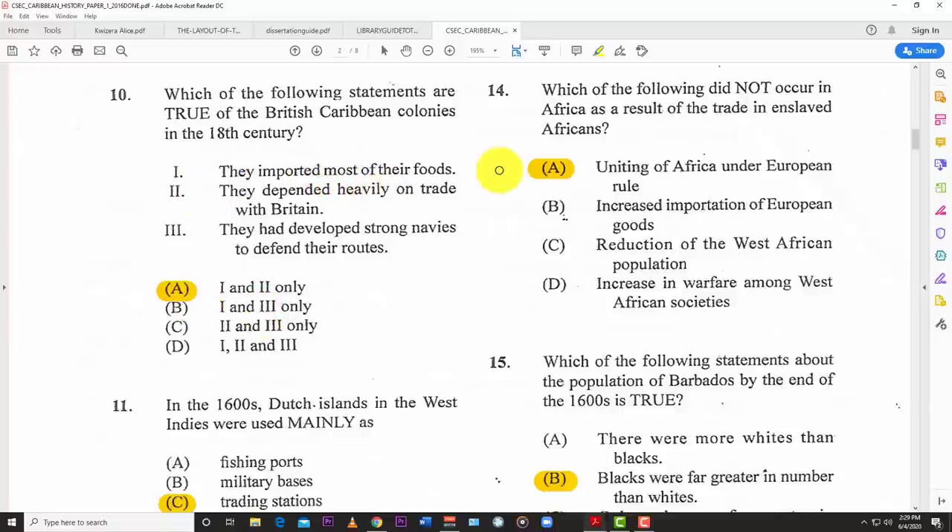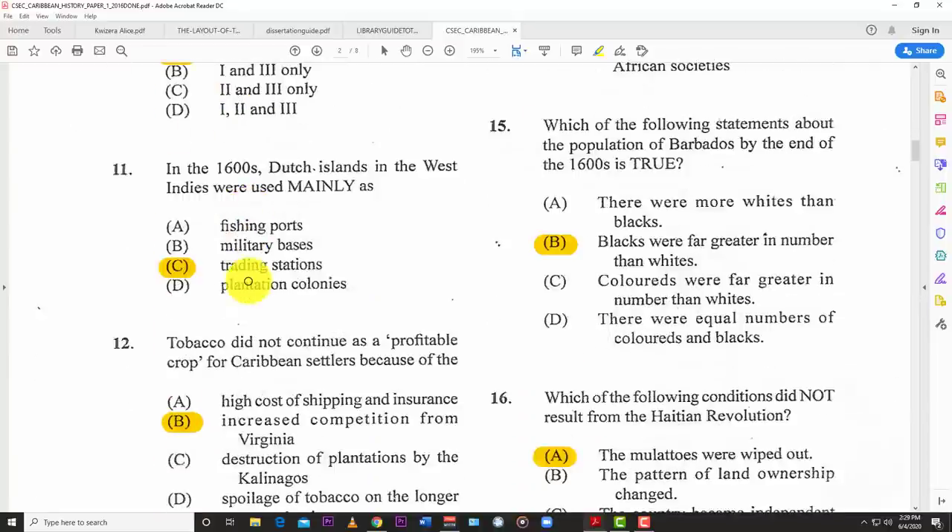Number ten: which of the following statements are true of the British Caribbean colonies in the 18th century? They imported most of their food — yes; they depended heavily on trade with Britain — yes; they had developed strong navies to defend their routes — no. So the best answer is A — statements 1 and 2. Number eleven: in the 1600s, Dutch islands in the West Indies were mainly used as sea trading stations.